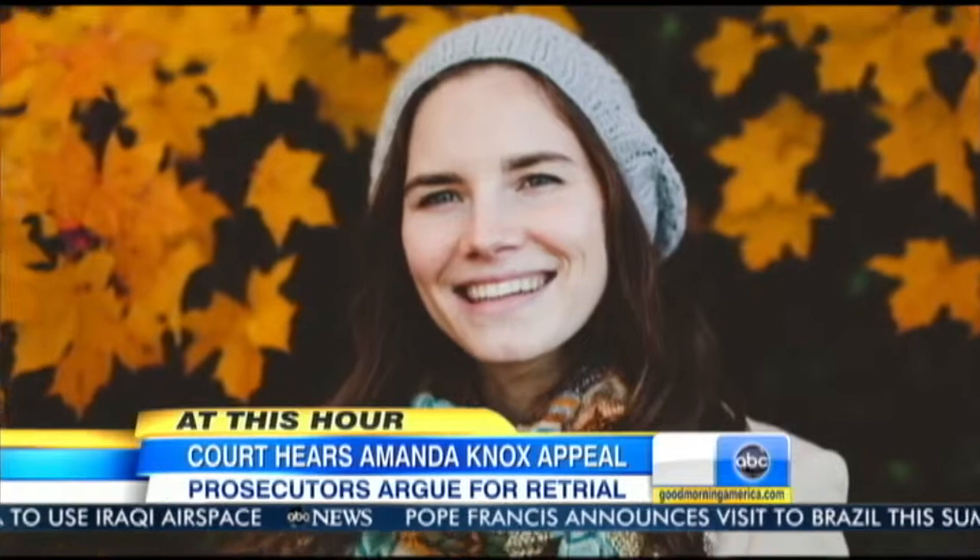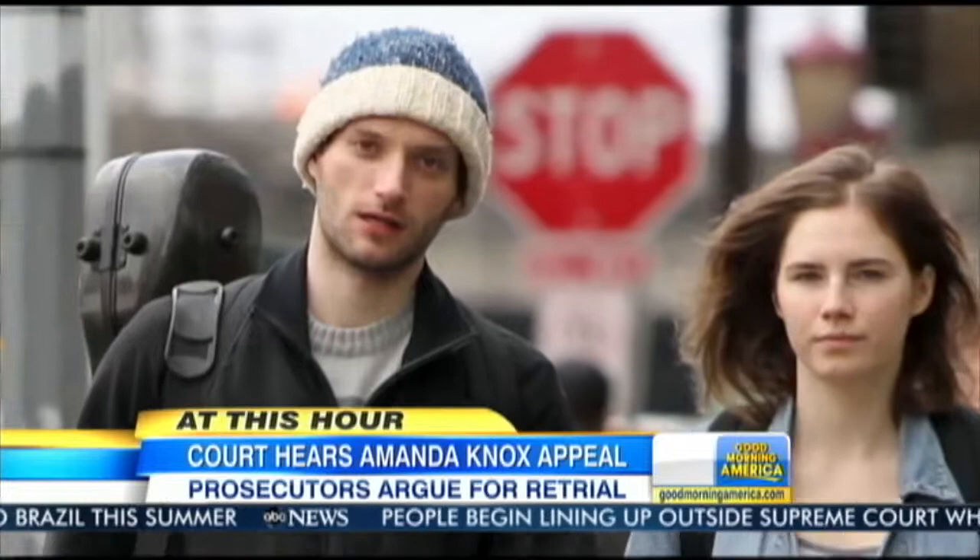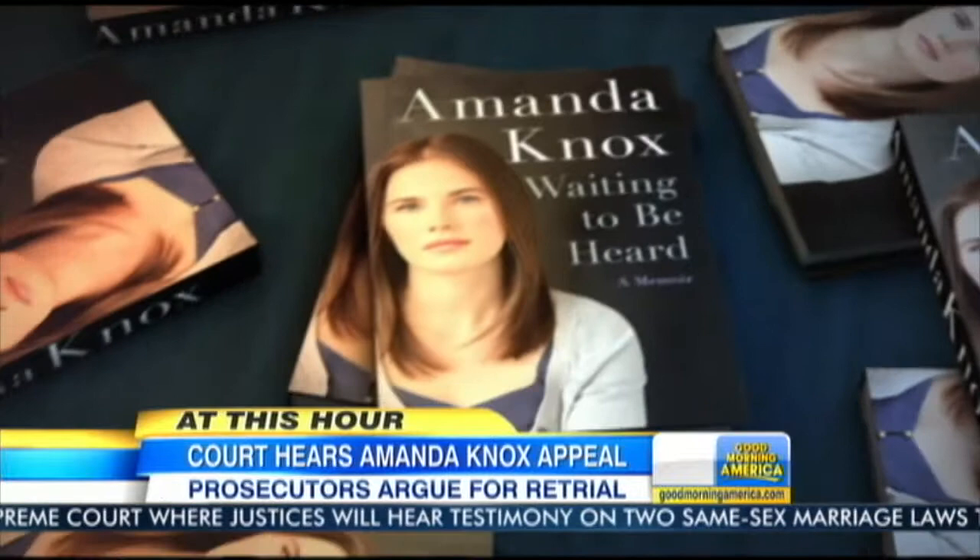In Seattle, Knox is back in class at the University of Washington. She spends free time with her boyfriend James Torano, her three sisters, or playing the guitar. Knox dedicated this past year to writing her upcoming memoir, 'Waiting to be Heard.' In the unlikely event her acquittal is overturned, it would set off a complicated set of legal maneuvers towards extradition — but that could take years and would be very tricky. Amanda Knox would most likely never set foot on Italian soil again.